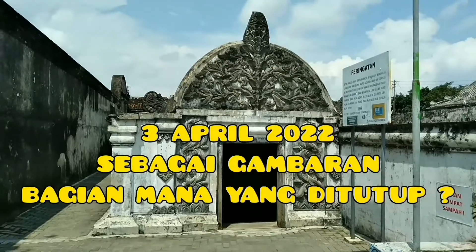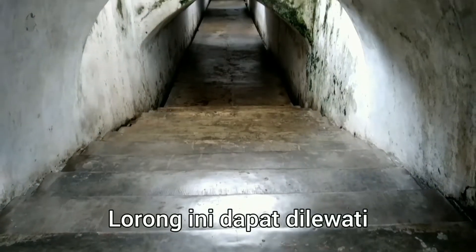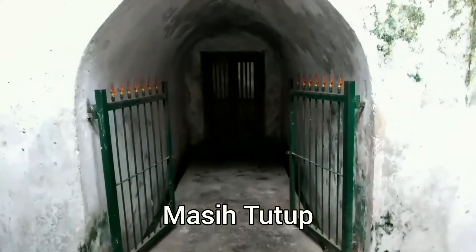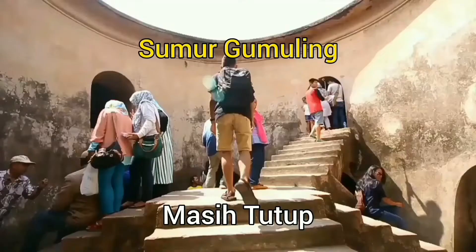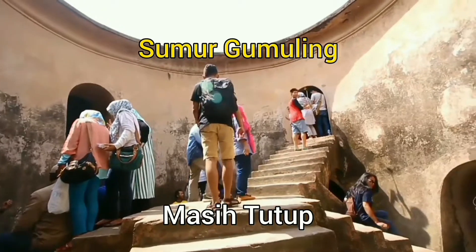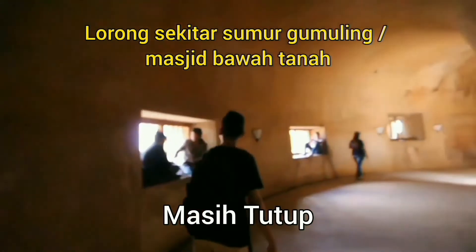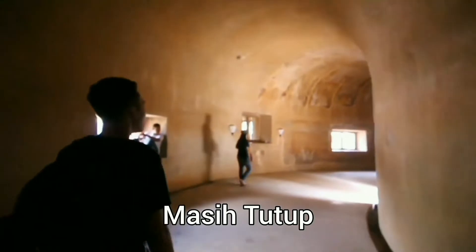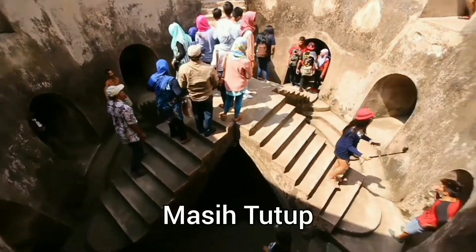Sekarang kita akan melihat ke suatu obyek yang bikin pengunjung penasaran, yaitu sumur gemuling. Tapi sayang sekali sumur gemuling, kemudian masjid serta lorong yang ada di sekitarnya, itu masih ditutup. Gambar yang saya tampilkan ini gambar lama, jadi ini hanya arsip saja sebagai informasi. Mudah-mudahan di lain kesempatan, kita bisa datang untuk masuk ke sumur gemuling yang bentuk dan arsitekturnya luar biasa indah ini. Bikin kita semua penasaran.